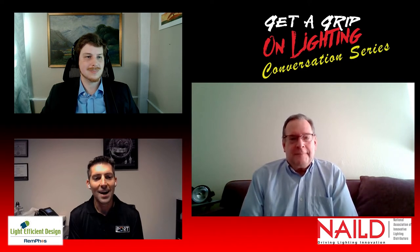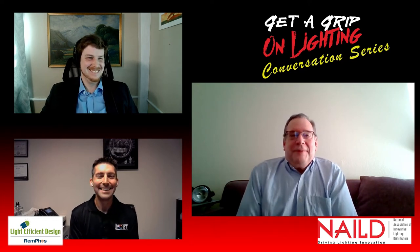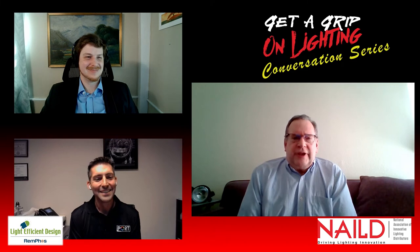Has somebody told me to my face that all we really need here is just a basic snap switch? Yes, that has happened many, many times. So there are two ways that I address that. The first is to break down the functions of what people are familiar with, because this is an evolutionary process. We have to look at what people are comfortable with and use that as a starting point.